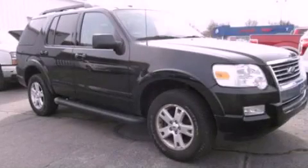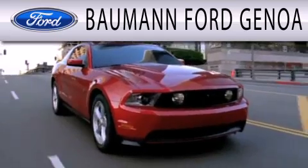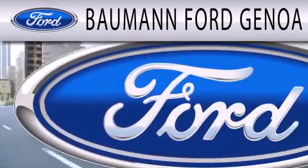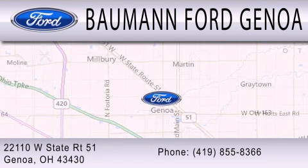We invite you to contact us today to learn more about this vehicle. Bauman Ford Genoa is dedicated to doing everything possible to ensure that the experience you have selecting your next vehicle is as pleasant as possible. We are located at 22110 West State Route 51 in Genoa.